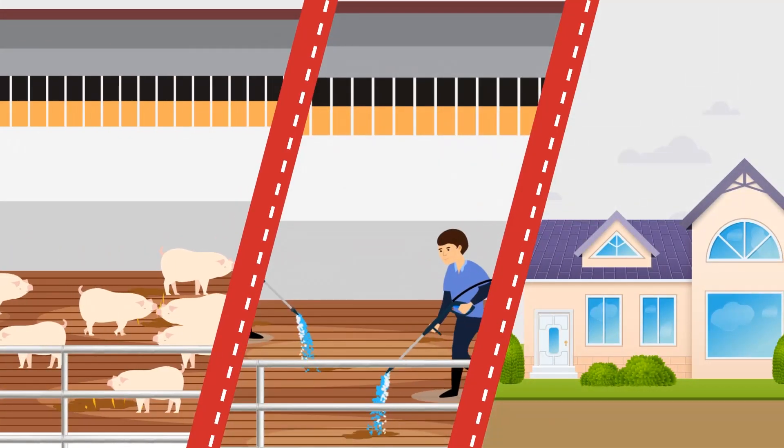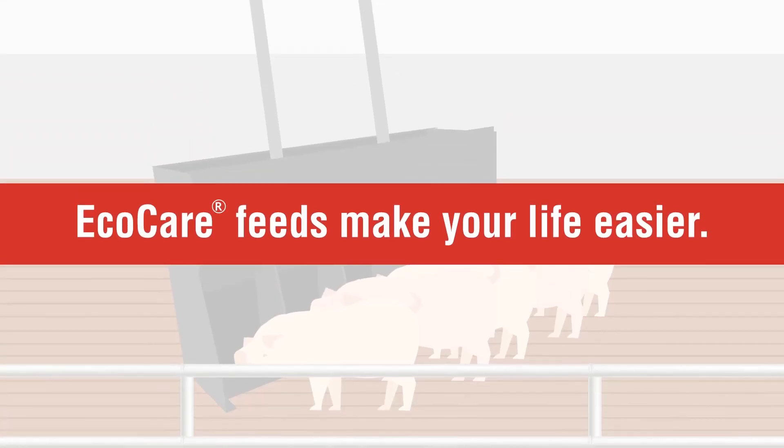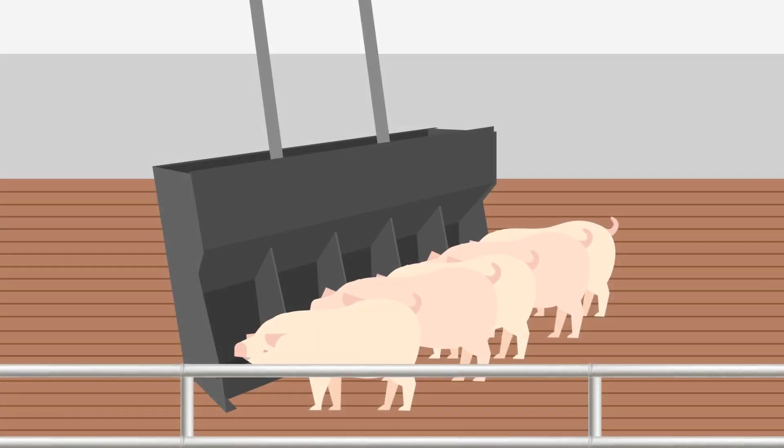Ammonia emissions also went down by 40%. Less ammonia equals less odor, and less odor means comfortable and happy employees, pigs, and neighbors. Last but not least, EcoCare feeds make your life easier. You can become a better manure manager, just doing what you normally do — feeding your pigs.